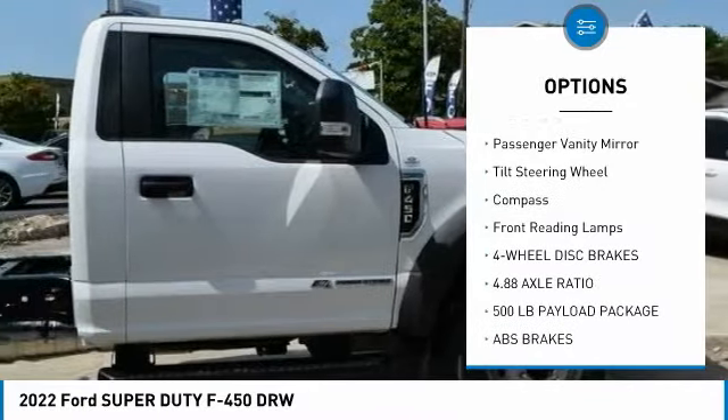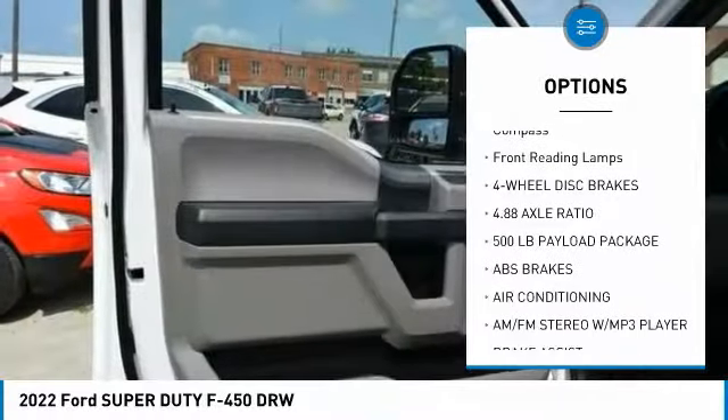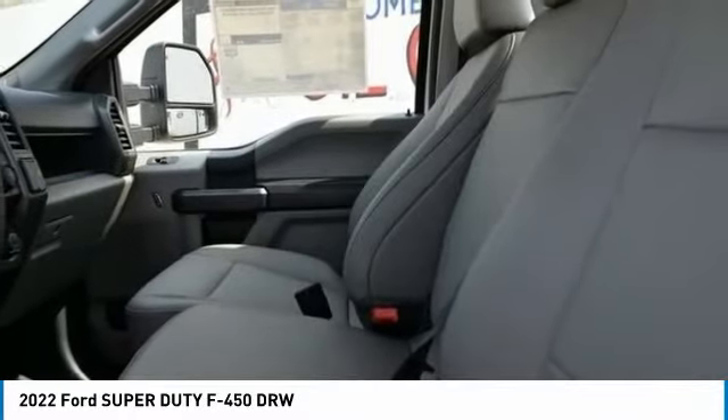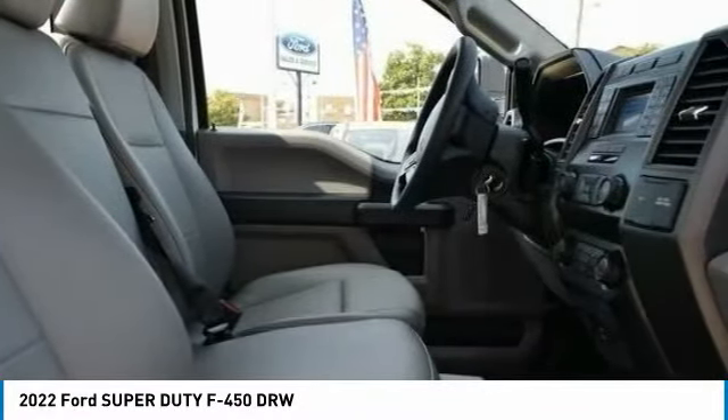Additional features include a trip computer, power steering, tachometer, passenger vanity mirror, tilt steering wheel, compass, and front reading lamps. Drive away with a great deal on this vehicle — call or stop in today.